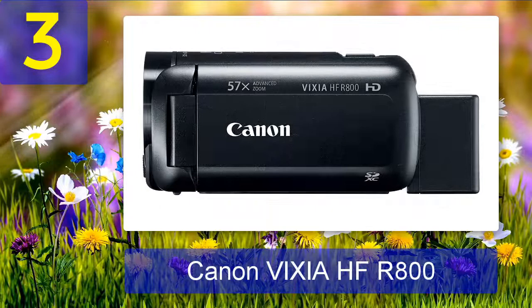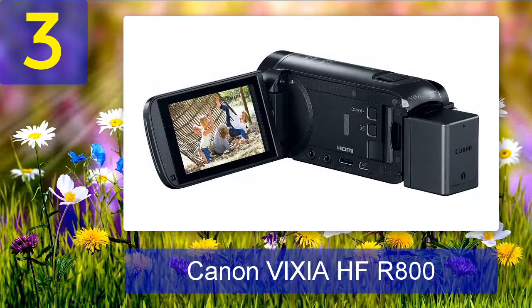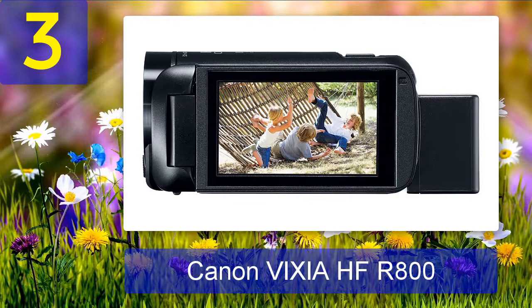Coming in at number 3: Canon Vixia HF-R800. The Vixia HF-R800 is one of the best mid-range low-light video cameras from Canon, priced at around $549 on Amazon with an average rating of 4.5 out of 5 stars from more than 70 customers. It is equipped with Canon's 3.28-megapixel CMOS sensor delivering 1920x1080 resolution, and the Digic DV4 processor, which enables noise-free images even in low-light video.